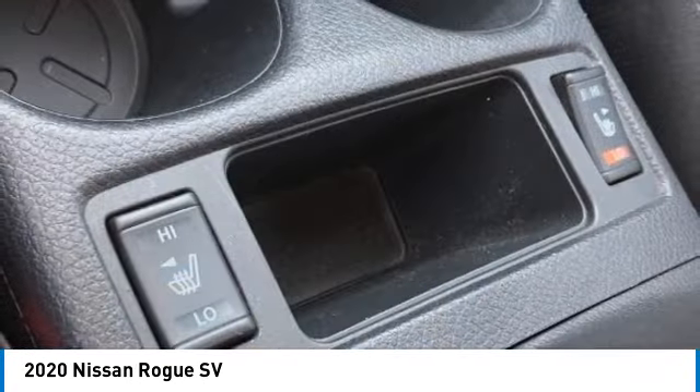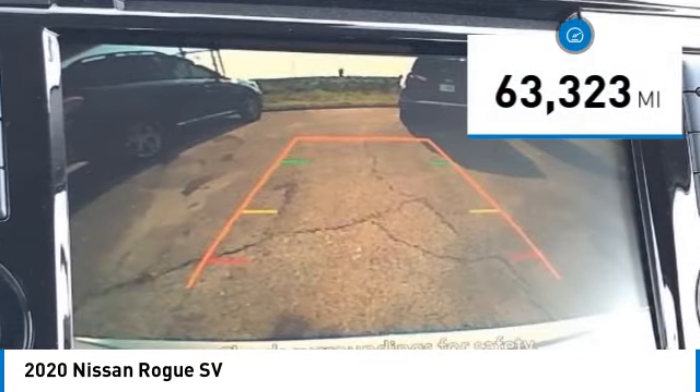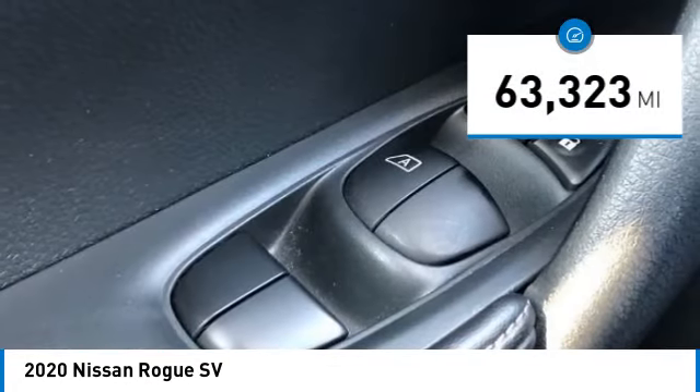With a 5-star side impact safety rating and confident handling, the Rogue is more than you expect and everything you deserve. This vehicle has less than 65,000 miles.